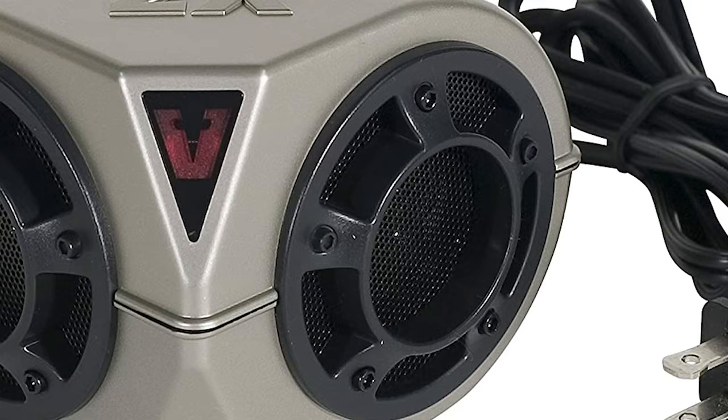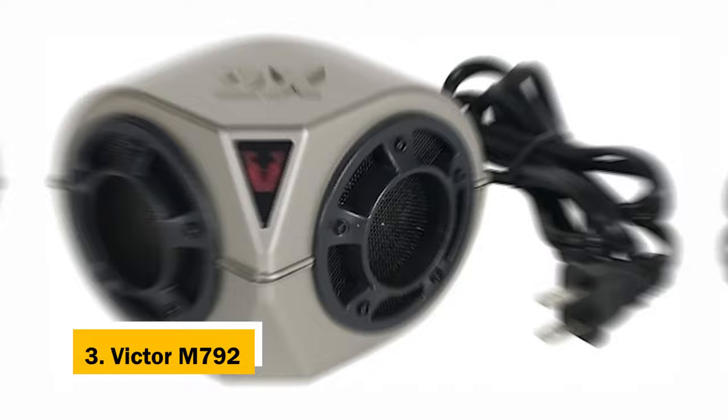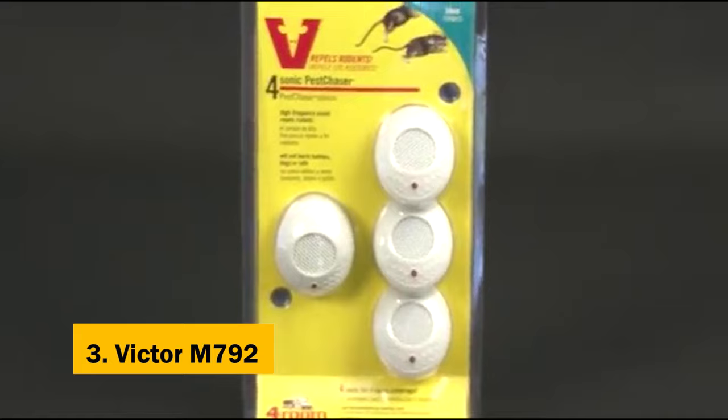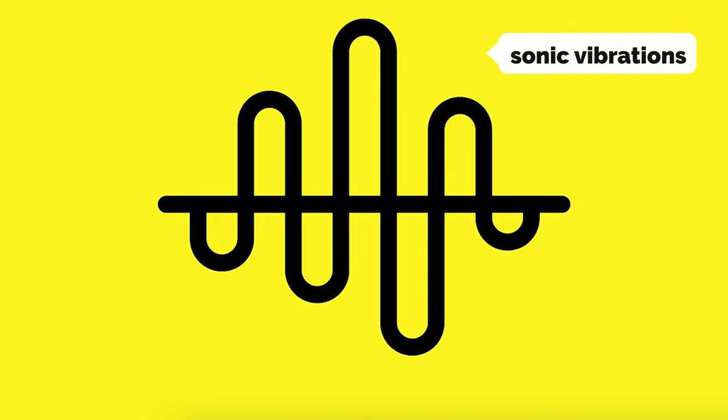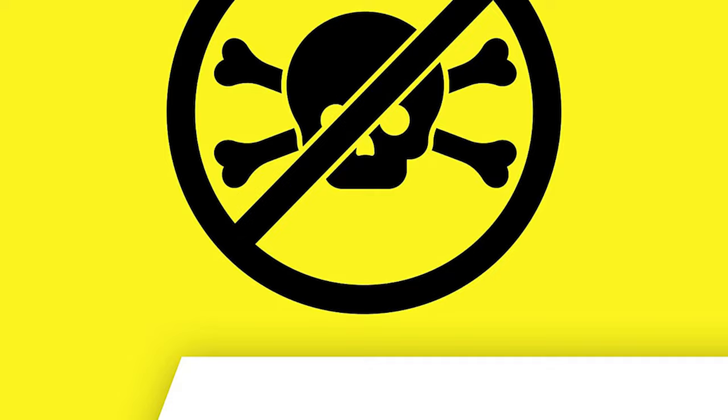At number three, we have the Victor M792. The Victor M792 Heavy Duty Indoor Sonic Pest Chaser Pro Ultrasonic Mouse, Rat, and Other Rodent Repeller is the best plug-in mouse and rat repellent we've tested. It's the only product in our tests that claims to humanely repel rodents or eliminate them with sonic vibrations. We tested other ultrasonic rodent repellents, but they all emitted an obnoxious high-pitched noise that we didn't find tolerable.